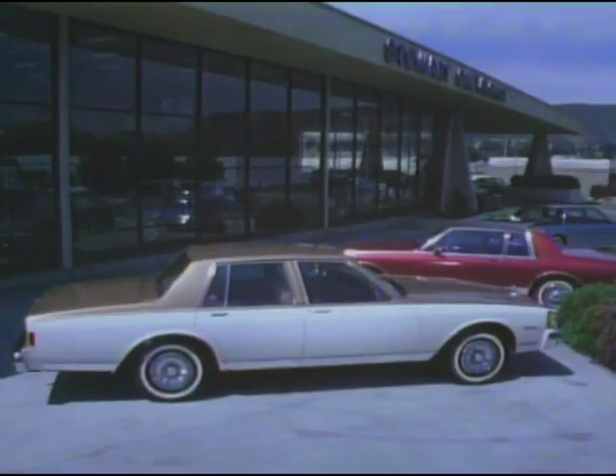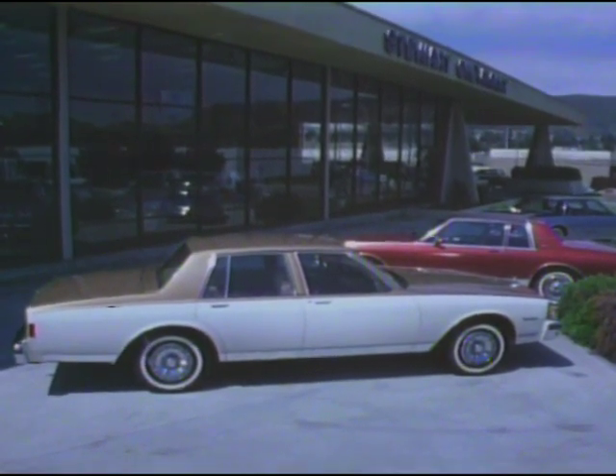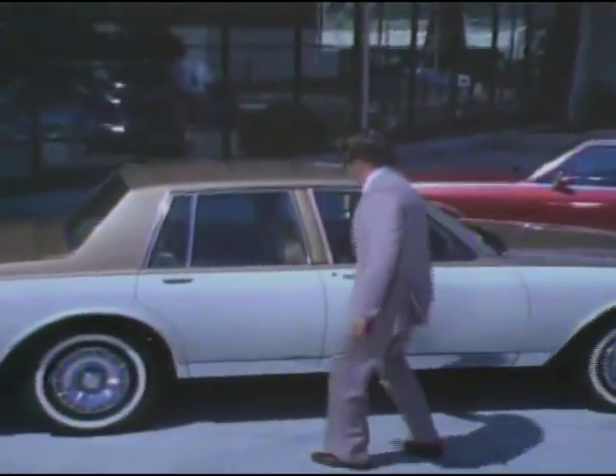The 1980 Chevrolet Caprice and Impala — a new standard of comparison of full-size comfort, roominess, ride and quiet. We would now like to take you on a demonstration drive.